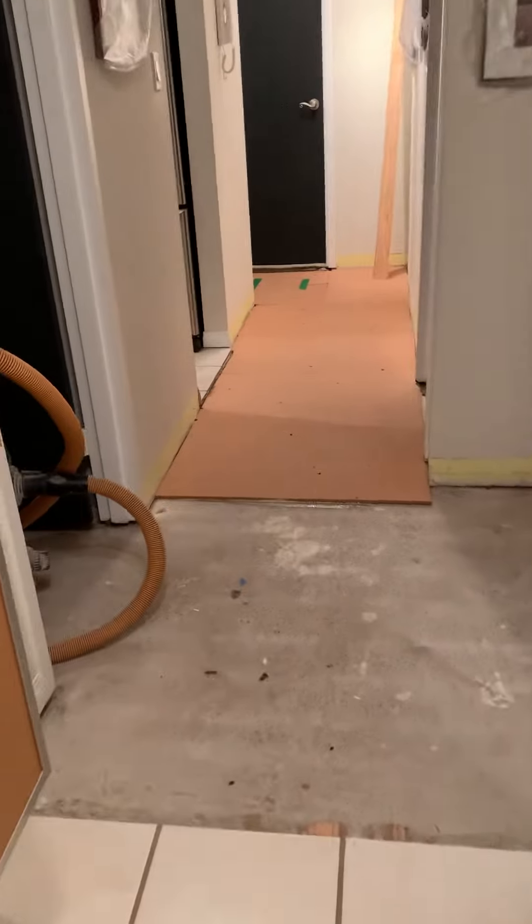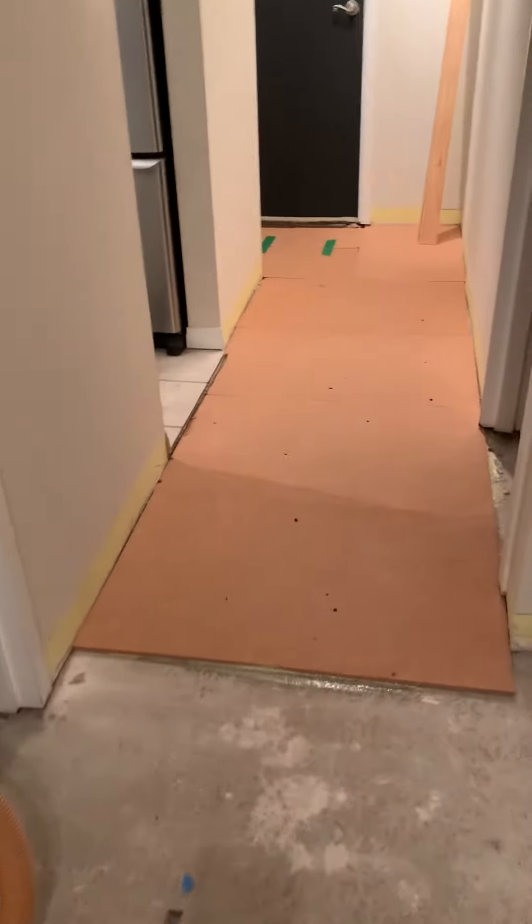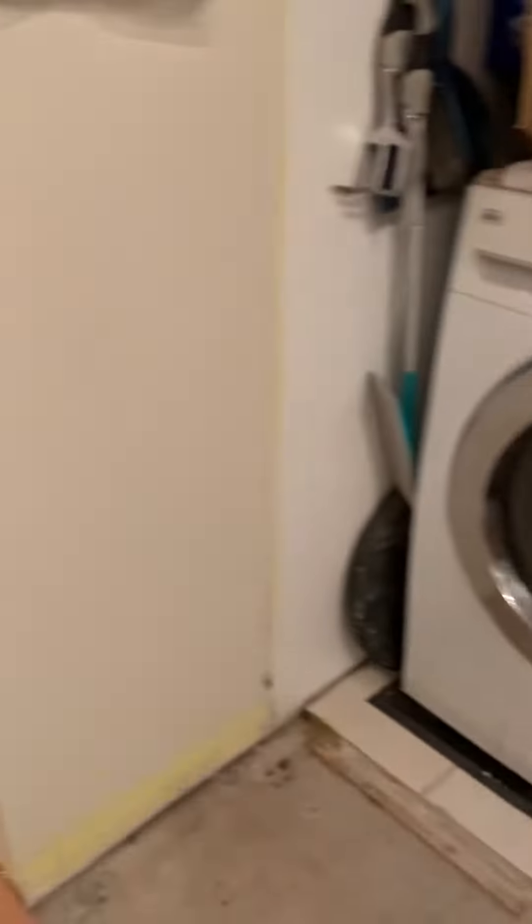Not too bad here. You can see that they've started to lay down the underlay, which is a cork. Not too much progress there yet in this part, but doing it tomorrow.